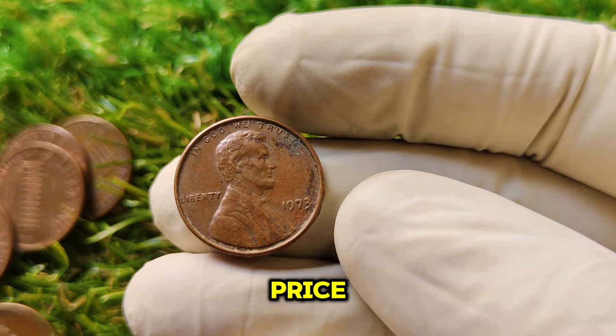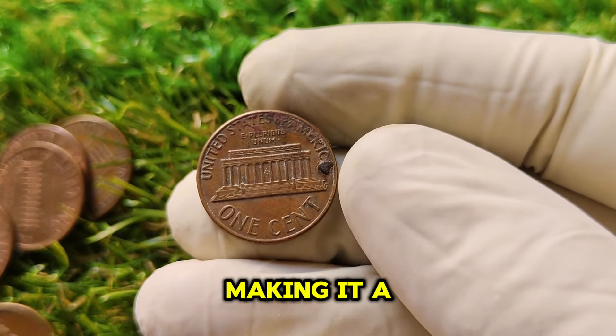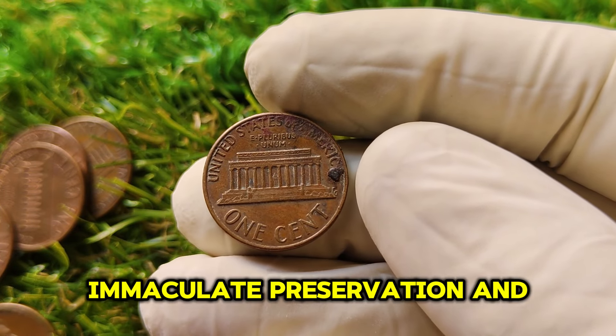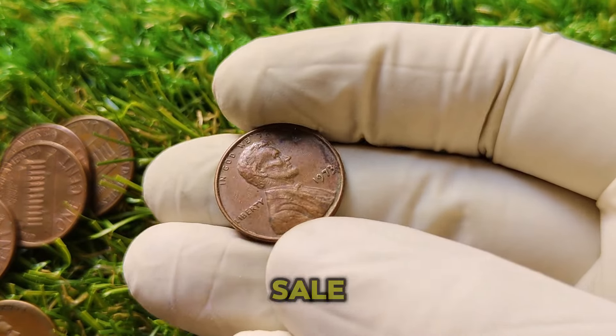Why such a high price? It was the only known example in such perfect condition, making it a once-in-a-lifetime find. When you combine extreme rarity, immaculate preservation, and high demand from collectors, you get the recipe for a multi-million dollar sale.